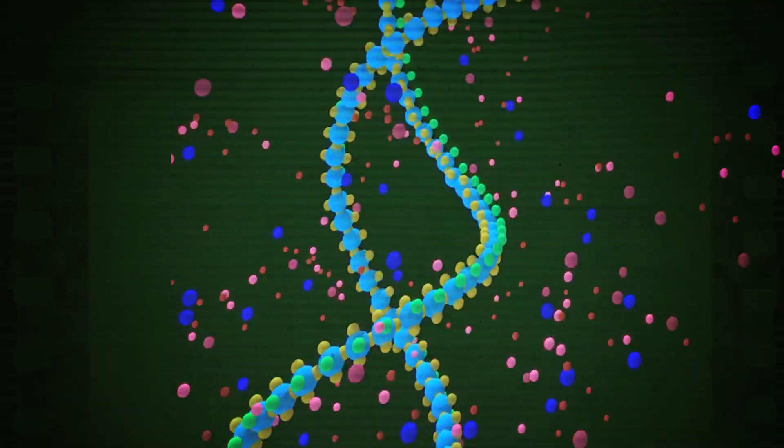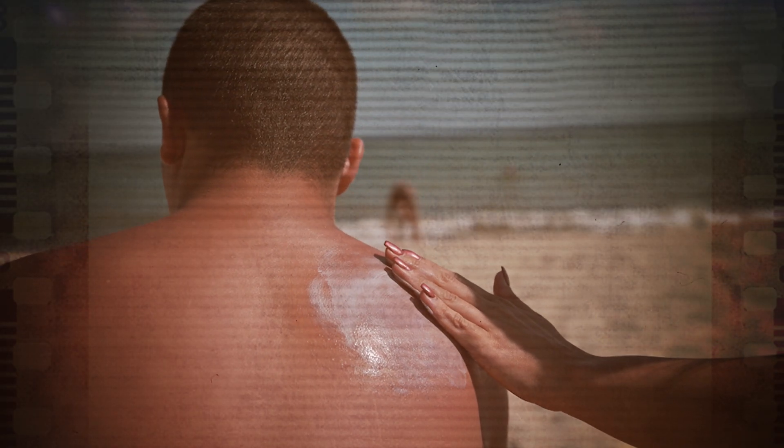Now you may be thinking, if the body has this great natural defense, why do we still get burned? Well, each person can only produce so much melanin — an amount that's determined by your genetics. Simply put, most people aren't able to make enough to adequately protect their skin. And when the melanin runs out, the burns begin.